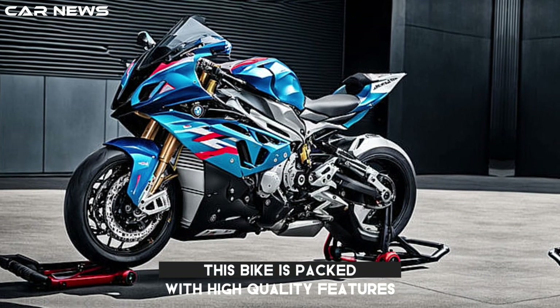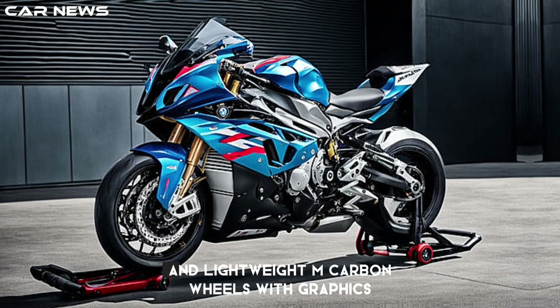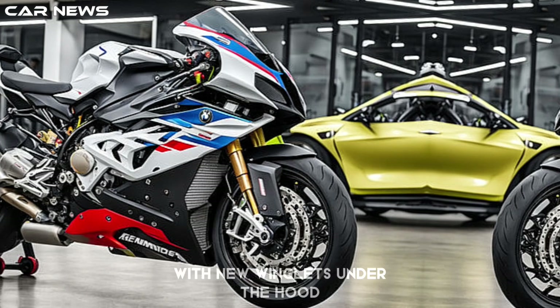This bike is packed with high-quality features. It has a high-quality M-Billet pack, a powerful M-brake, and lightweight M-Carbon wheels with graphics. It also boasts optimized aerodynamics with new winglets.